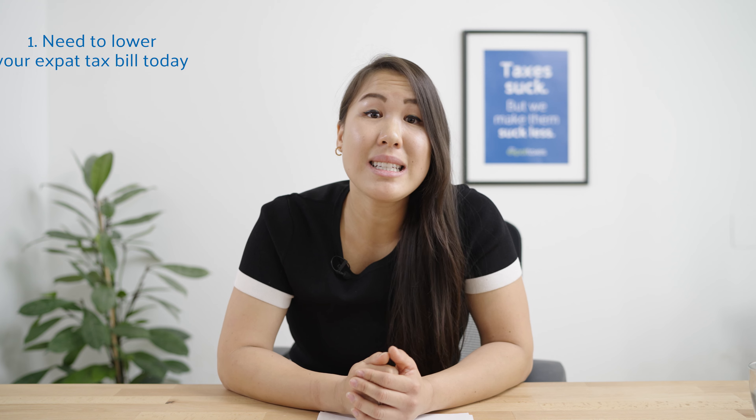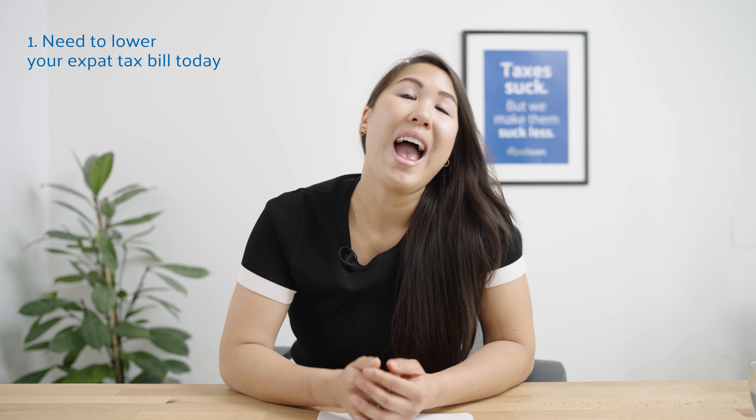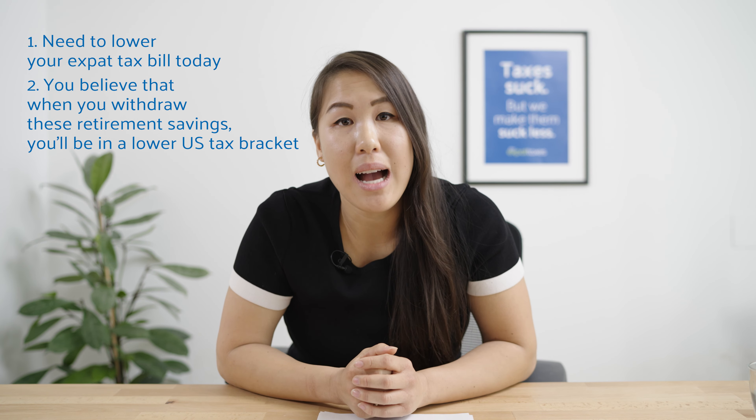A traditional IRA allows you to make pre-tax contributions, meaning that you get that tax benefit today because your contributions are seen as deductible on your tax return. This IRA is usually best fit for those that need a tax benefit today because you're paying too much US tax, and you believe that when you withdraw these funds, you'll be at a lower US tax rate.